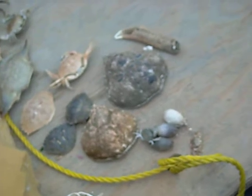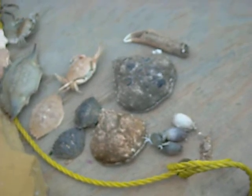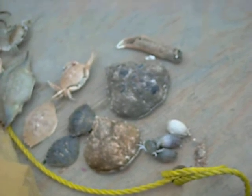There's a lot more — a few more. Fiddler crabs, there's mantis shrimp, lots of shrimp, ghost crabs, which are not represented here.